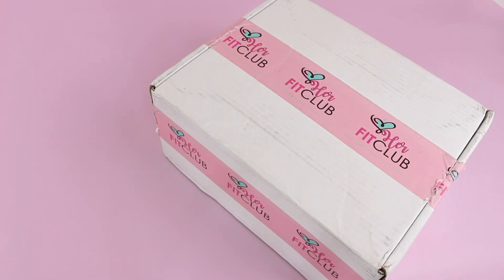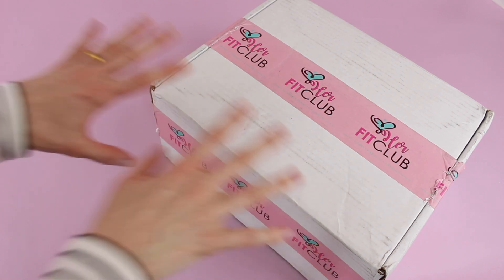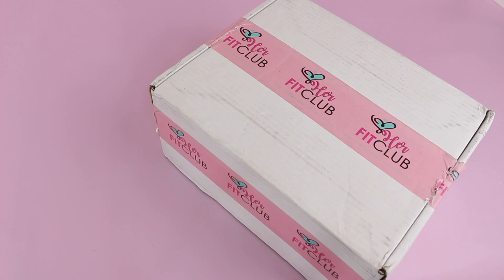Hi everyone, welcome back to my channel. Sarah from Year of Boxes. Today we're having a look at the February 2019 Her Fit Club box. I am beyond excited about this one, you guys. I'm just going to put it out there right now — I think this is going to be a new favorite. I am obsessed. I already peeked through the box and it is pretty darn amazing.